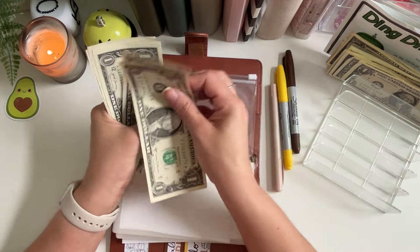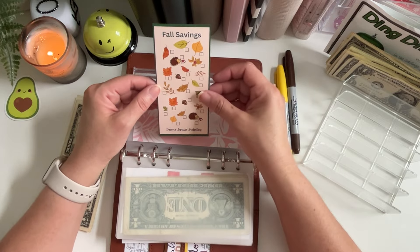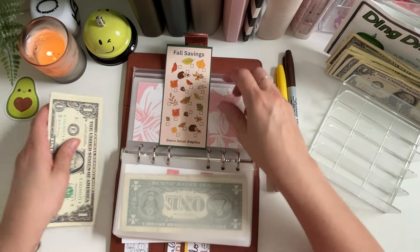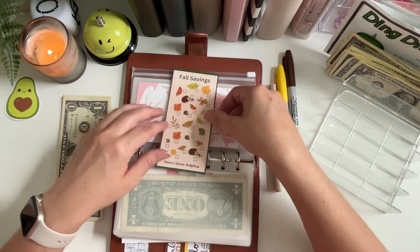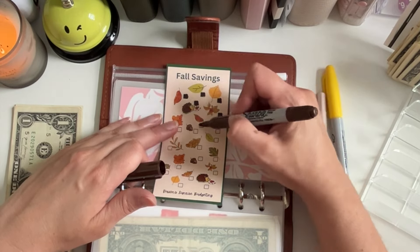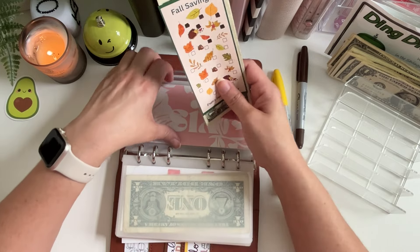Number six got quite a bit — one, two, three, four, five, six dollars! And number six is my friend Dawn over at Dawn Surprise Budgeting. This is her freebie on her channel and since we're doing a dollar for each fall icon, I will just color in six squares. That definitely is a great start to this mini tiny — thank you so much Dawn for such a cute freebie!